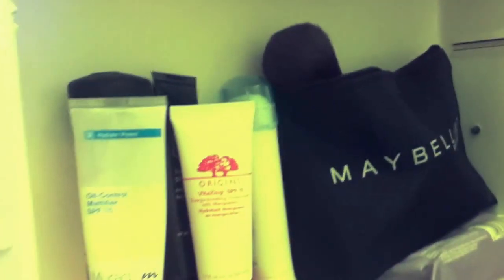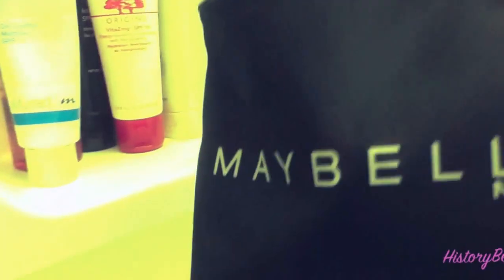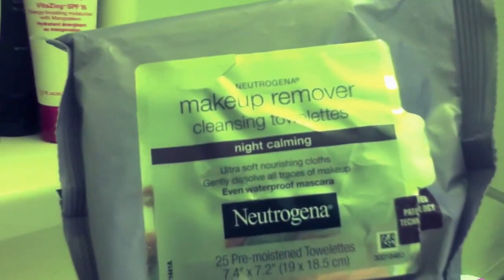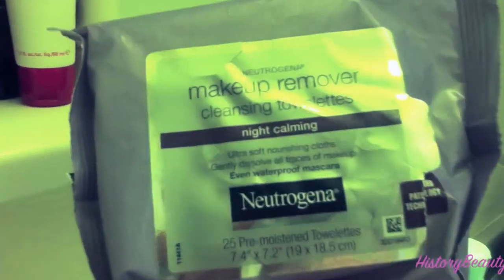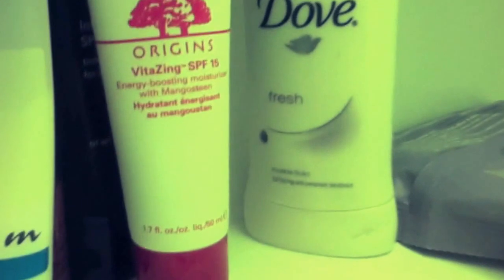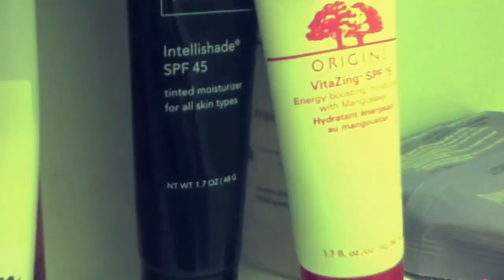On the first row I have my moisturizers and my everyday products. This is my everyday makeup, which you guys saw — and if you haven't, I have a video for that also. Then I have my makeup removing wipes. Right now I'm using the Neutrogena ones — the night calming ones. I bought a whole bunch from Costco, so they're actually the blue package, the regular ones. These are really nice. I store them upside down to make sure the wettest one is always on top.